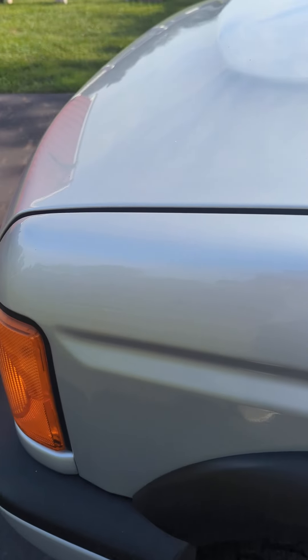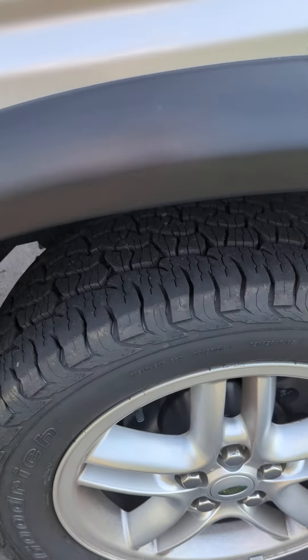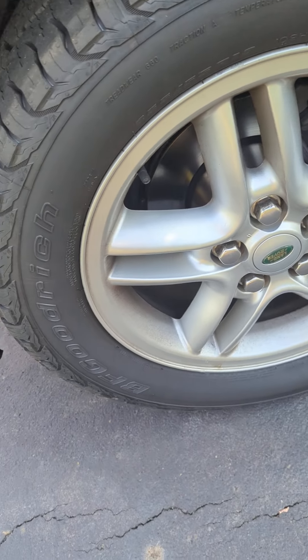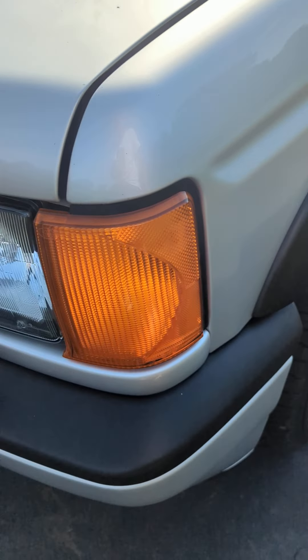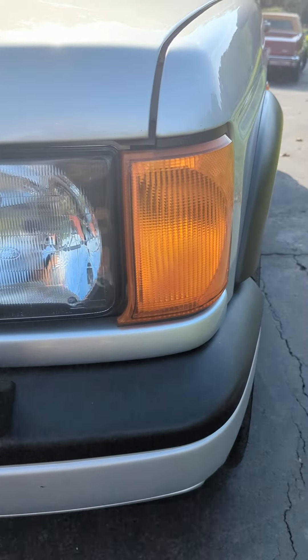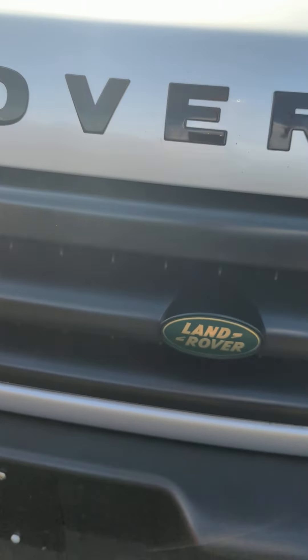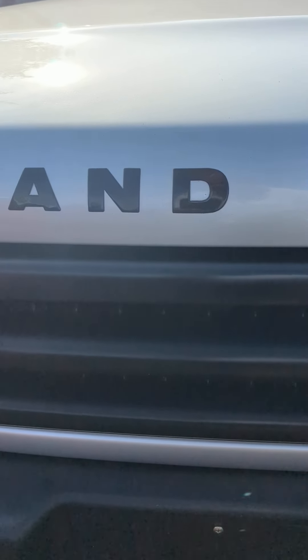Paint is beautiful. Original factory paintwork. And you have seen the huge list of maintenance and preventative maintenance done. Every weak spot on these things has been addressed. You can see there's a bug right there — it shows you that I didn't even wipe it down before doing this. That's how nice this is.